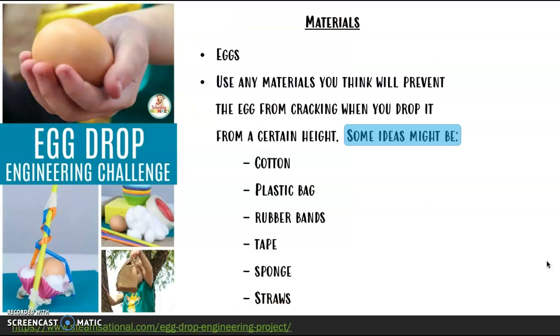This is the last one and it might be my favorite, but this one is going to require you to test things out a couple of times. Make sure your parents give you permission to use eggs and make sure that you do not throw the eggs inside the house. The challenge is you need to try and figure out what materials you can use that you think will prevent the egg from cracking when you drop it from a certain height. I'm not going to tell you exactly what materials you have to use, but these are some ideas of materials that you could use so that when you drop your egg, they don't crack.